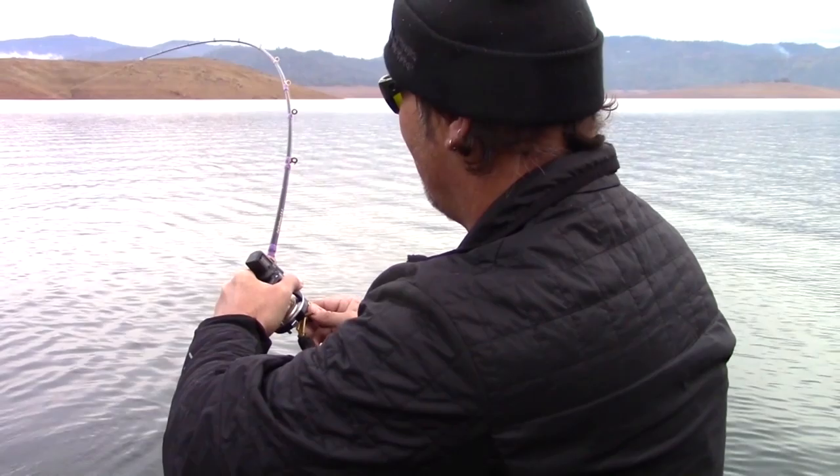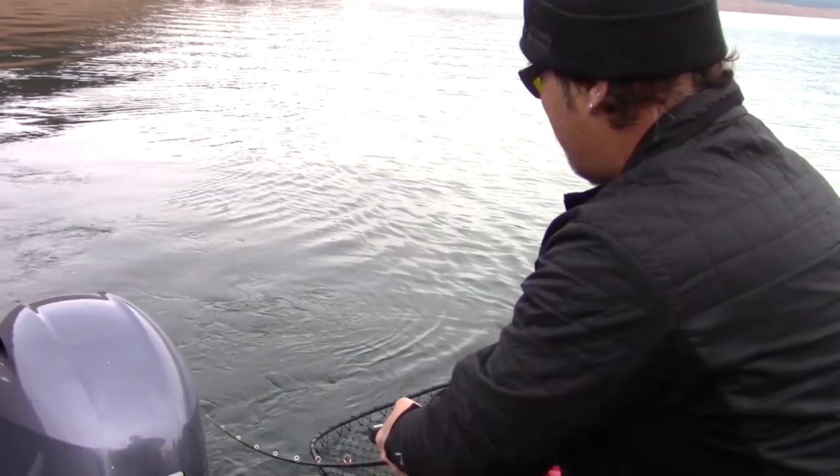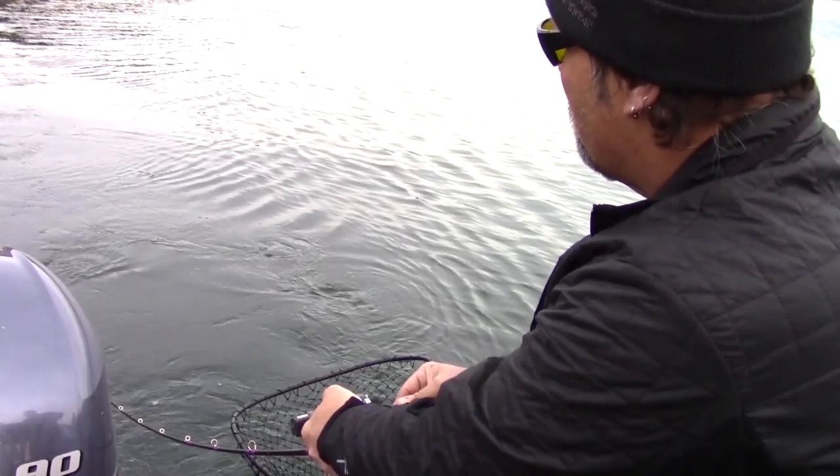He's coming up in the water column. He might be getting ready to jump now. I'm going to try to keep him down. But notice here — when I'm keeping it down, I'm not aiming the rod at the fish. I'm still utilizing the play of the rod to cushion anything going on back there. But he definitely wants to jump.